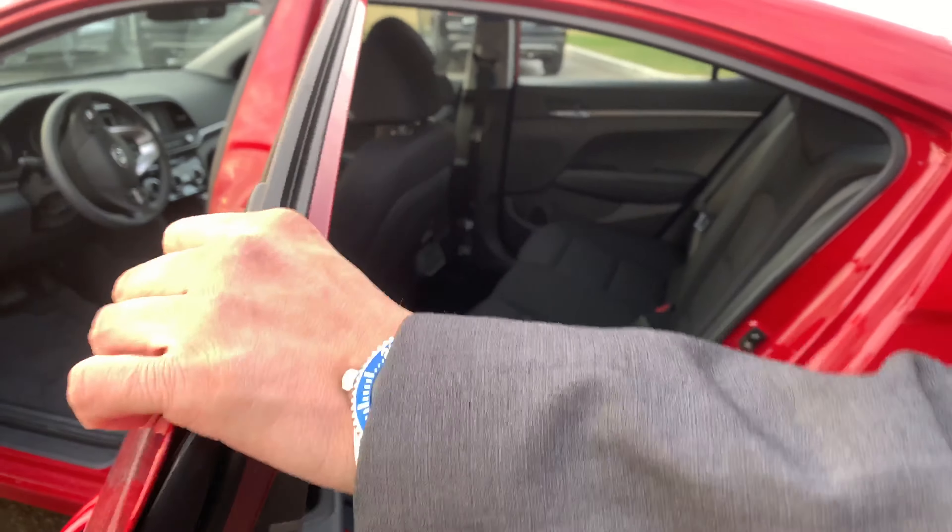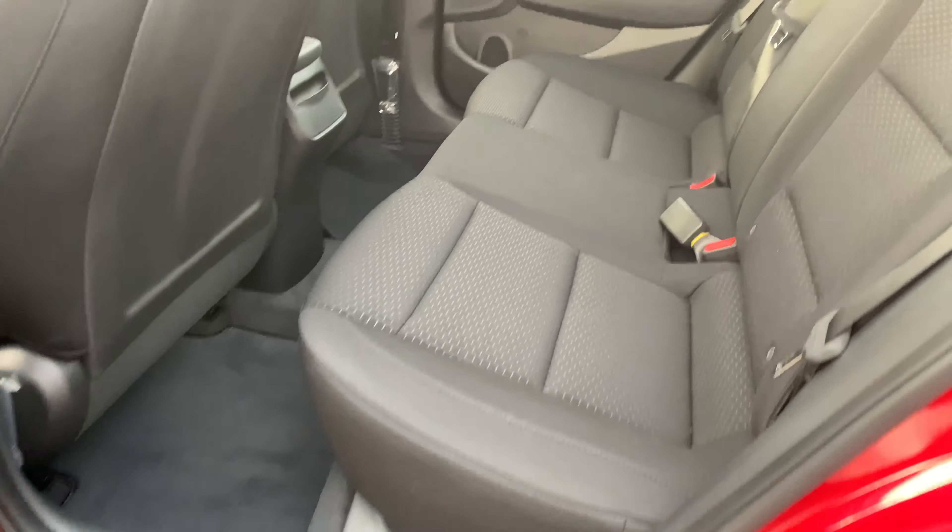Let's check out the back seat here. You have a very spacious area to accommodate up to 3 people for your friends, family, whatever.